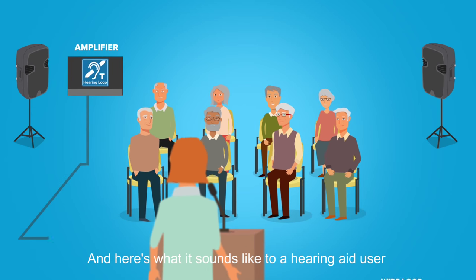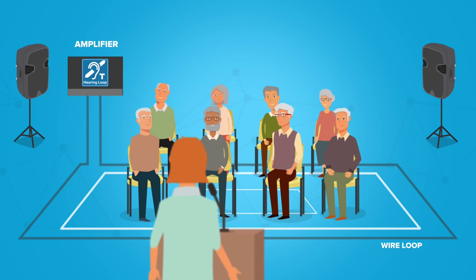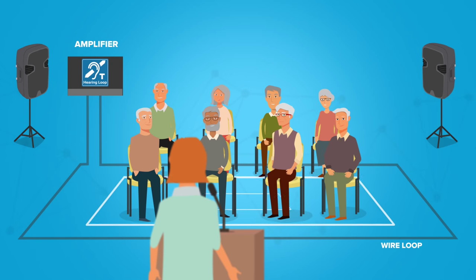And here's what it sounds like to a hearing aid user with the help of a hearing loop. Good morning, everyone. Today, we're offering the following activities.